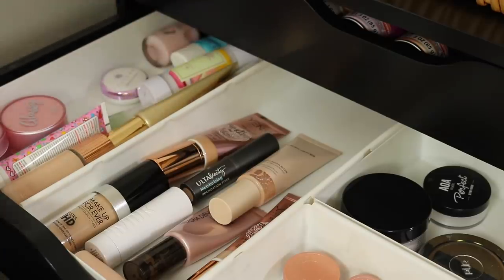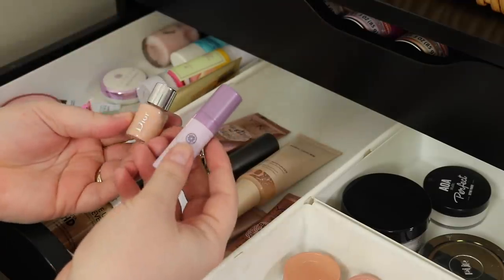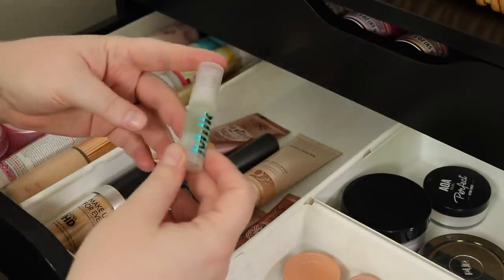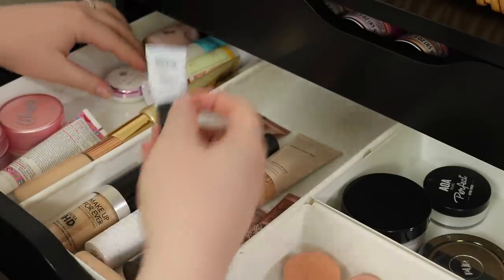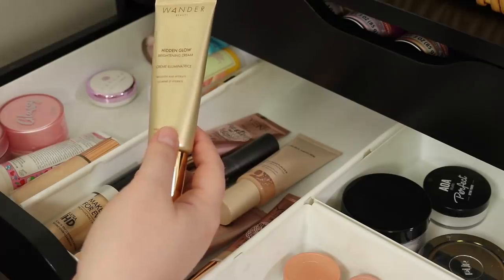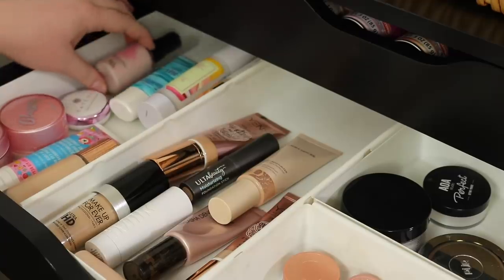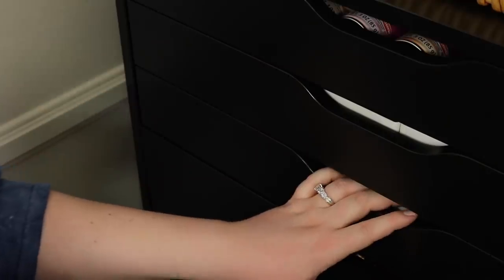I really want to do a better job with primers - I'm gonna get rid of this Juno & Co one, it's more like a lotion and I just have so many primers I won't reach for it. I love this primer, keeping that. The Wonder Beauty one I'm trying to use up so I want to keep it. These two mini primers - not bad but I'm getting rid of them. I didn't really love the Milk Grip primer either, letting that go.